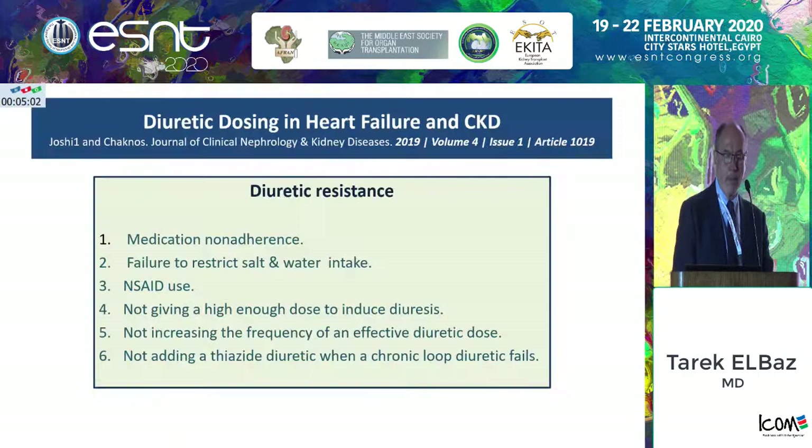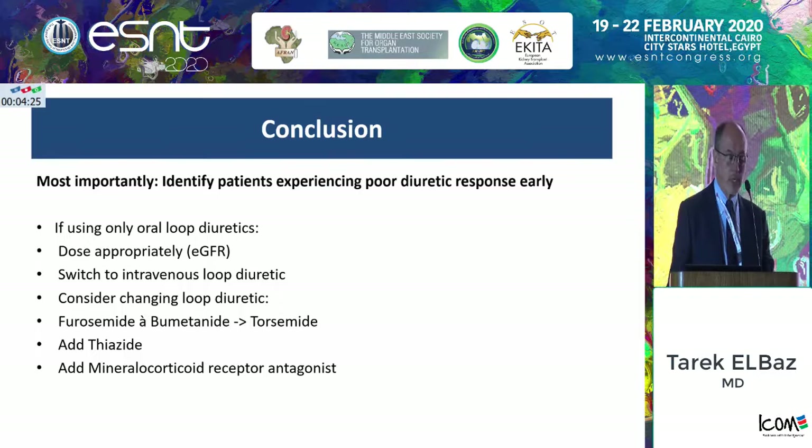Diuretic resistance may be due to medication non-adherence, failure to restrict salt or water intake, receiving analgesics, or not giving the patient enough diuretic. Some doctors are inclined to decrease the dose out of fear of toxicities, but you have to increase the dose until you get an effective response. Then if you fail, you may think of adding a thiazide diuretic. In conclusion, if you are using a loop diuretic and not getting a good enough response, you may like to change — from furosemide to bumetanide or torasemide, for example — and eventually add a thiazide or a mineralocorticoid receptor antagonist, but with caution if you are prescribing these for a patient with CKD.